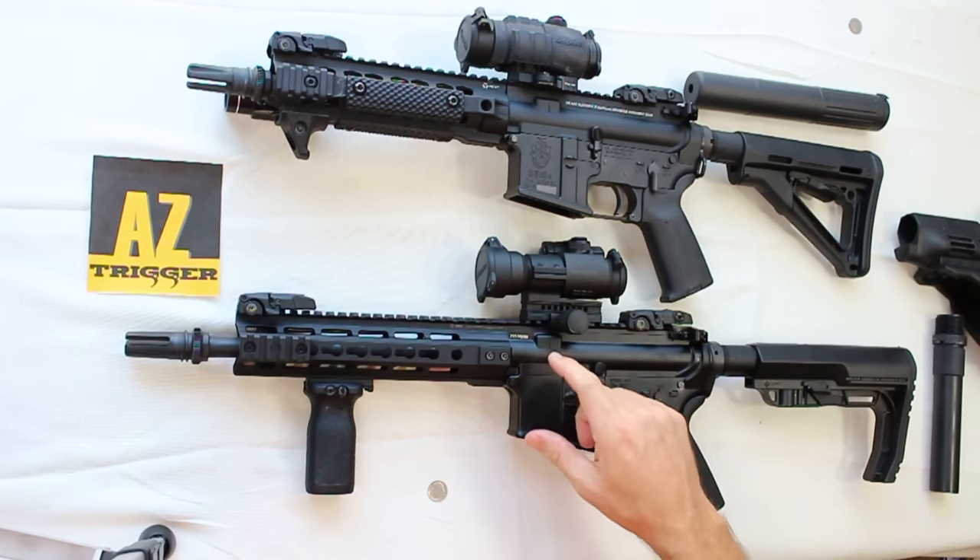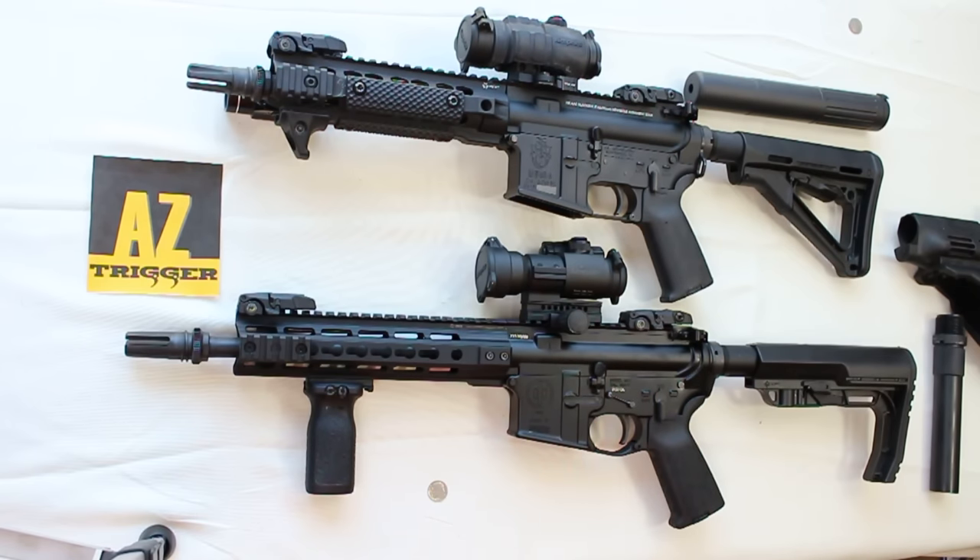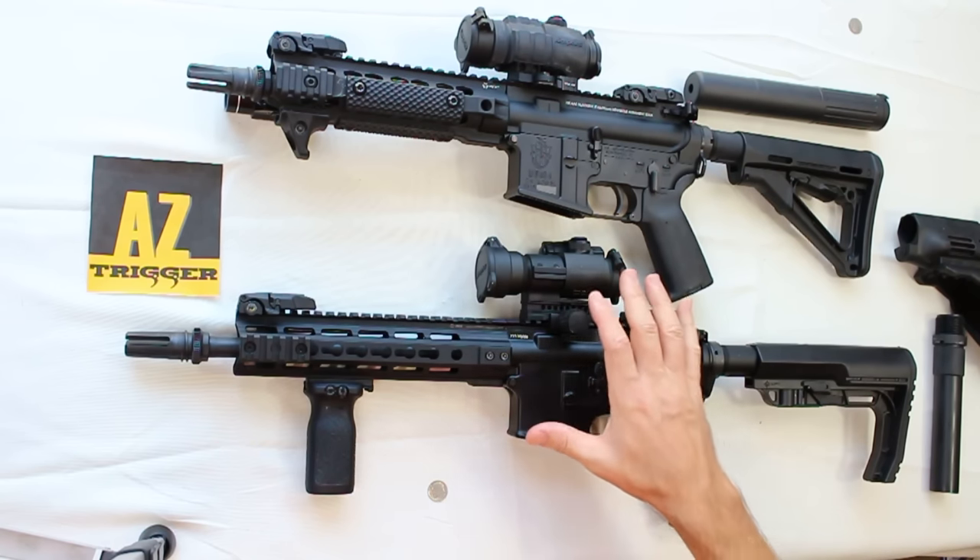When you apply for approval through the BATF, typical wait times can range anywhere from three months to over a year in some cases, just to get approval before you can actually build or purchase the rifle. The process became more difficult in 2016 when the BATF came out with new guidelines, especially as they apply to gun trusts. Make sure you talk to a dealer familiar with the guidelines in your city and state.